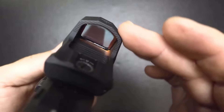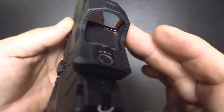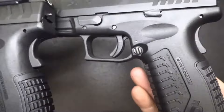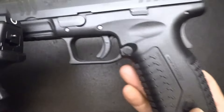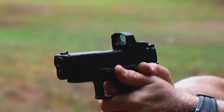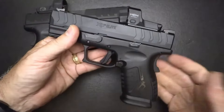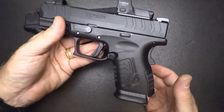The XDM Elite is a relatively large and bulky pistol, which might make it uncomfortable for concealed carry, especially for users with smaller hands. If you're looking for a competition-ready or home-defense pistol, the XDM Elite might be a great fit. However, for everyday carry, it might be wise to test it out in person to see if the size and safety features suit your needs.